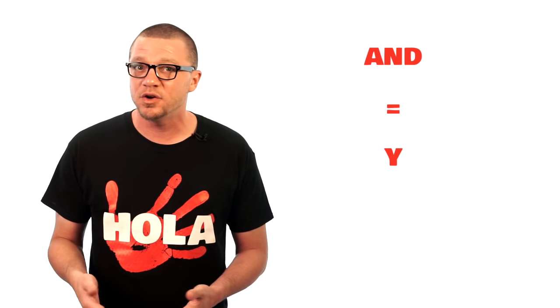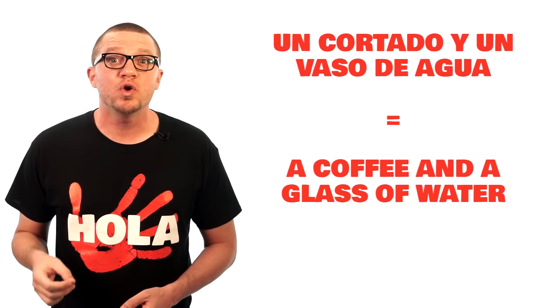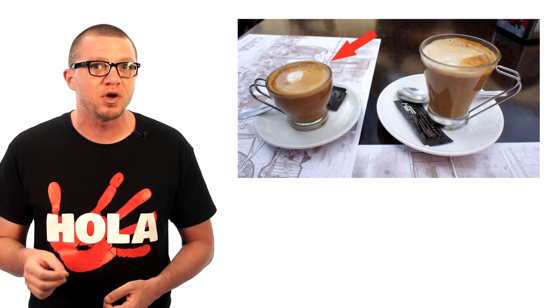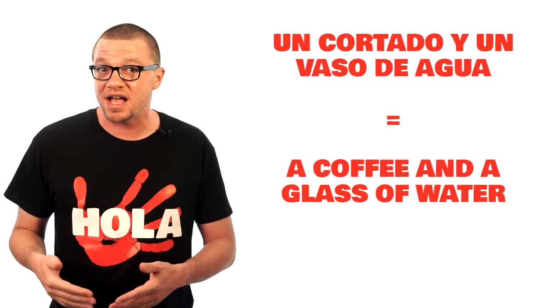Now I'm going to teach you something that'll at least double your ordering power. If you want to order more than one item at the same time, all you have to do is add the word AND. In Spanish, AND is 'y' — just a little Y, but you pronounce it 'E.' Say the first item, then say 'y,' then say the second item. In this next clip, I order 'un cortado y un vaso de agua.' Un cortado is a type of coffee — smaller than a normal coffee but not as small as an espresso. Un vaso de agua is a glass of water, which implies tap water — free and fine to drink in all of Spain.